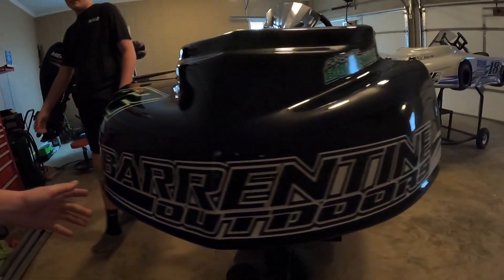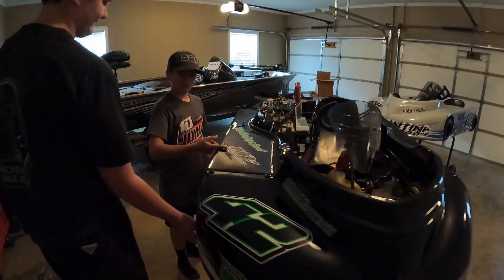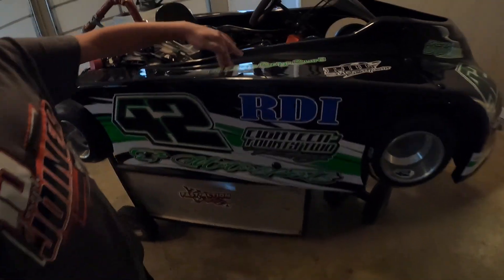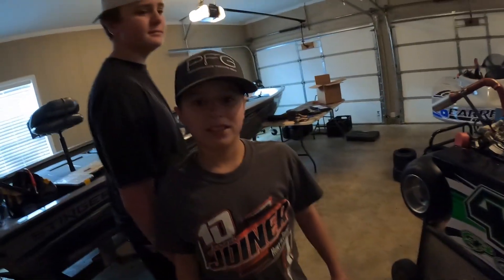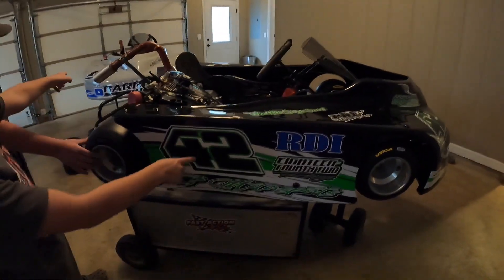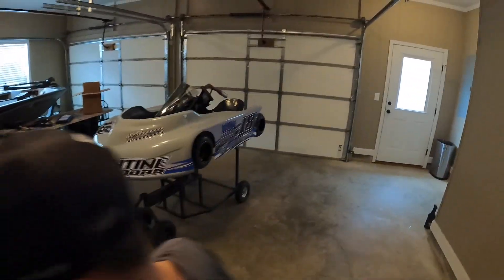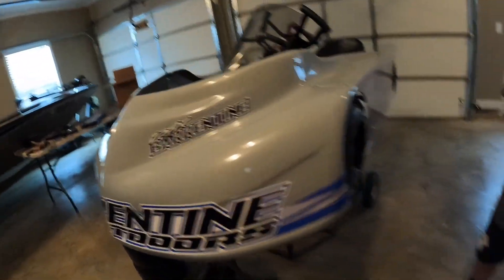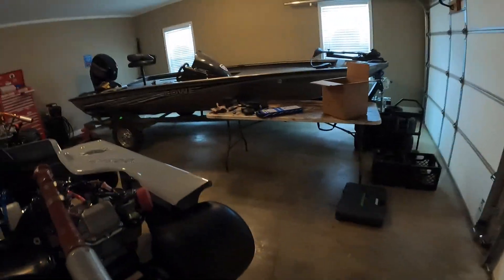There's our YouTube channel — Barentine Outdoors. Where can they watch us racing? Barentine Outdoors on YouTube. That's what we're racing. Then we have our sponsors — Mimi, RDI 1842 Racing, and FBG Motorsports. Who's 1842 Racing? Us — 42 and 18. Who's FBG Motorsports? Hunter. What's FBG? Fatboy Garage.